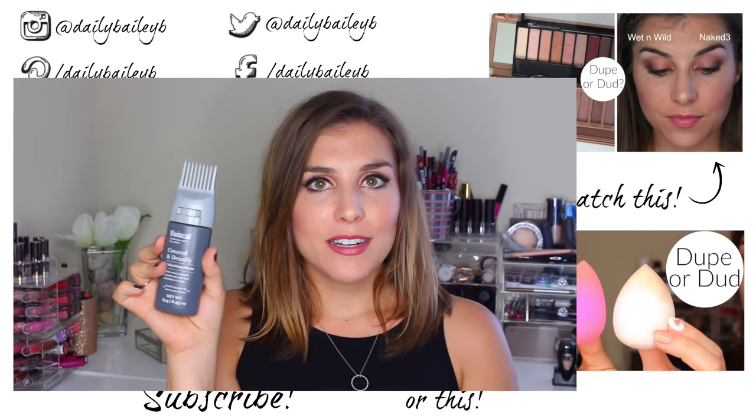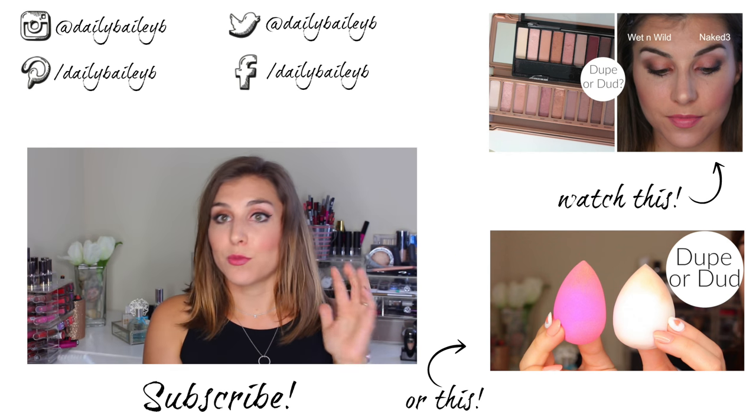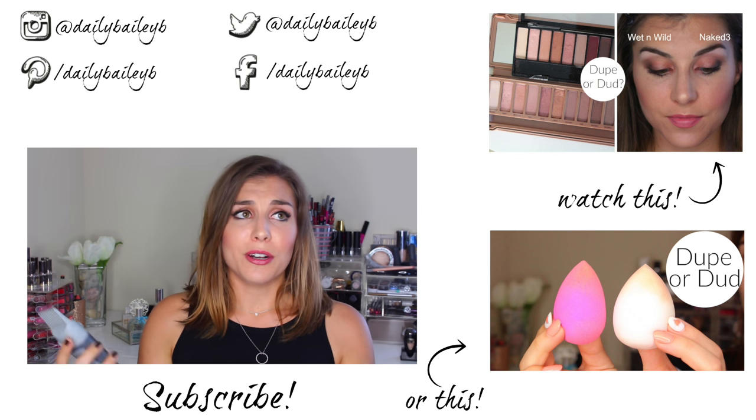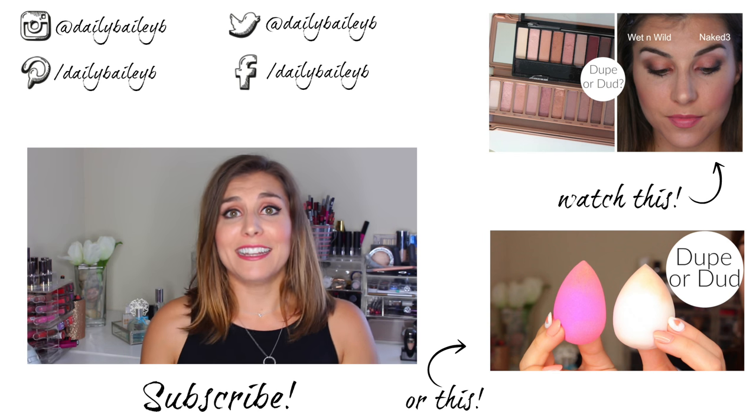Those are the three main categories I break down hair powders and fibers into. Hopefully that helped you understand which might work well for you. Like I said earlier, these all work well in conjunction together — especially since discovering that the Viviscal Conceal and Densify pairs really well with a hair texturizer, because those powders can leave a white cast if you layer up. This is a great way to not only conceal the scalp but also conceal that white cast while still building volume and texture. Something to consider as you build your powder and fiber hair routine.